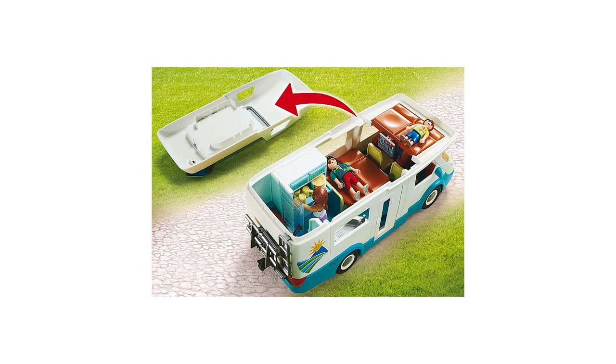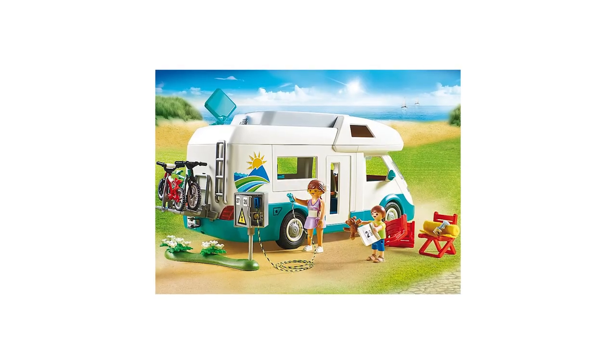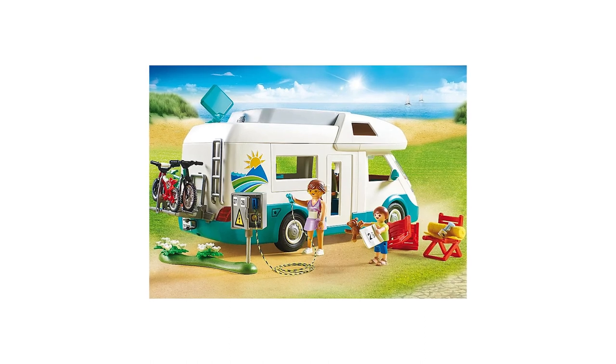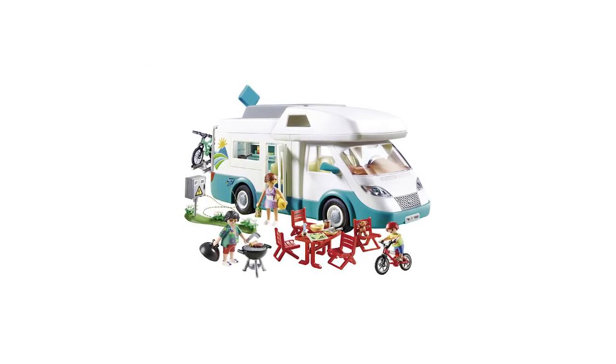Why we love it: The attention to detail is amazing. Our testers were amazed by rotating seats, a fold-out table, and a sliding door to the bathroom. We really like all the clever accessories, especially the electric box charging point with its little strip of flowers.